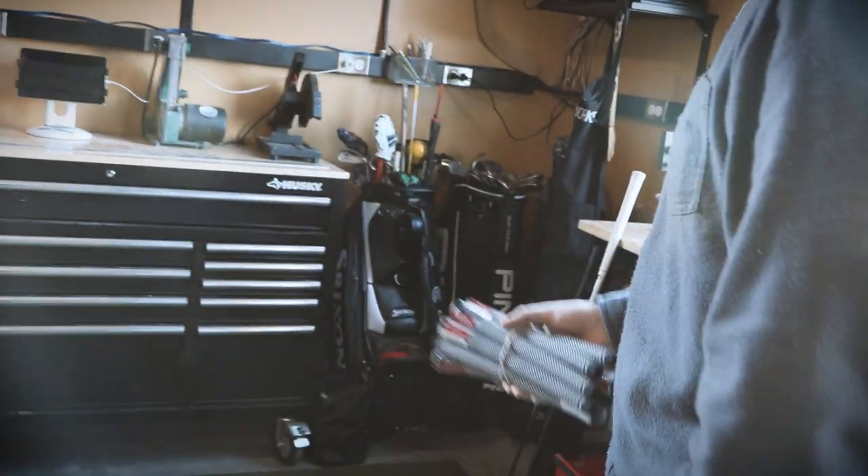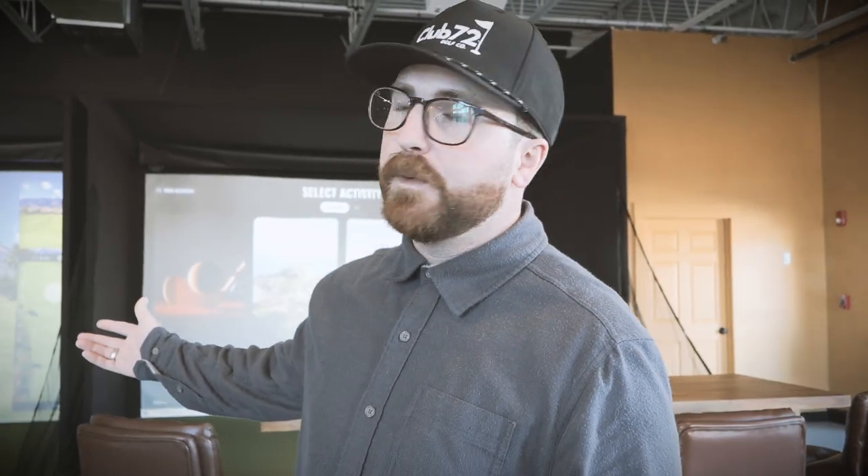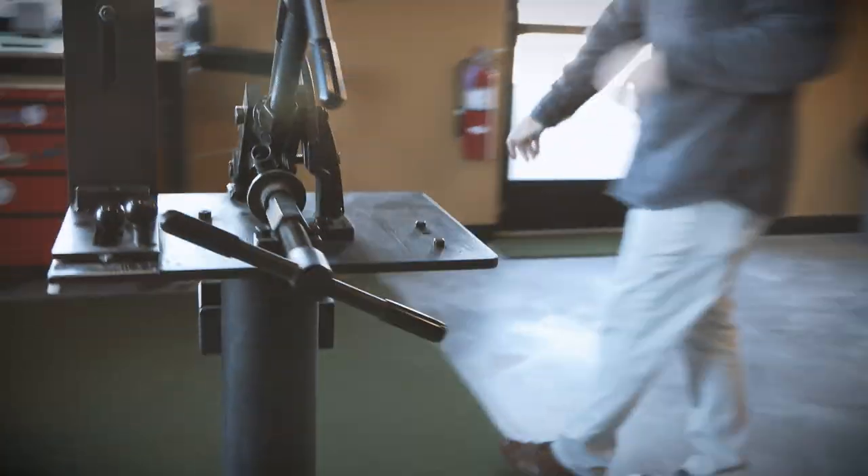One of my passions and something we all like to do is tweak on our clubs, customize our clubs, find a way to make our game better. We have a full shop set up. If you think your clubs aren't right for you, bring them to us. We'll let you know on the simulators what's going on with them and what's wrong with them, and I'll work on them overnight for you.